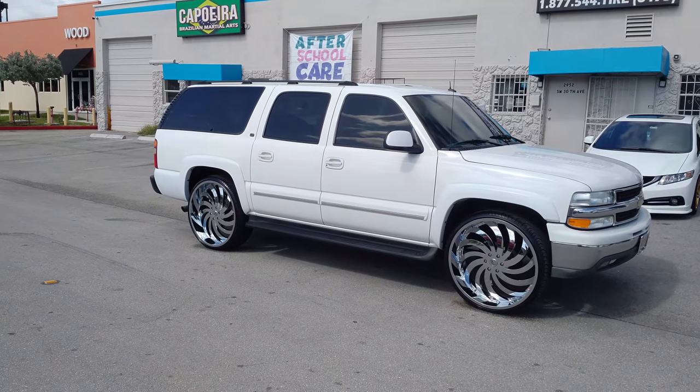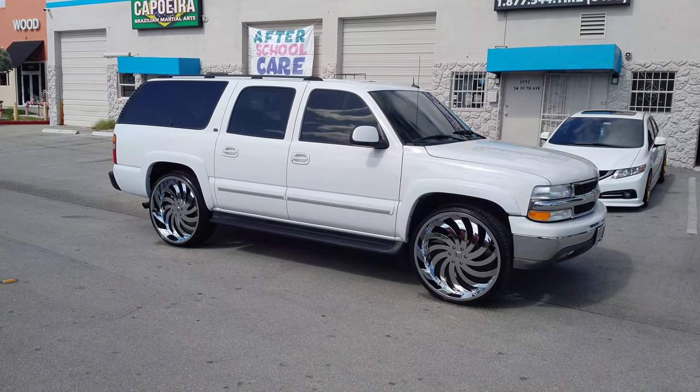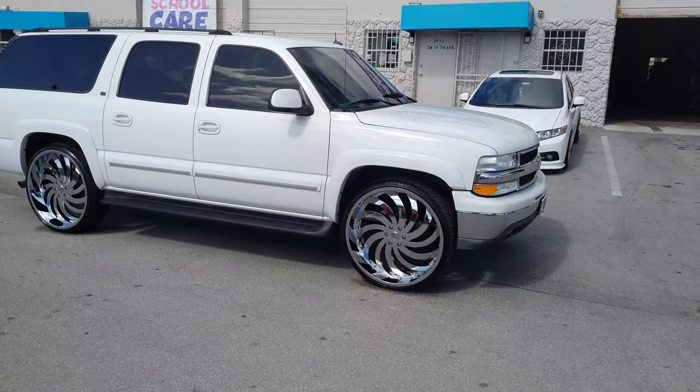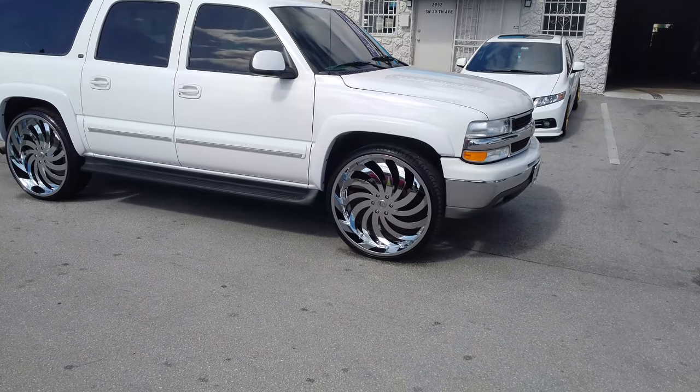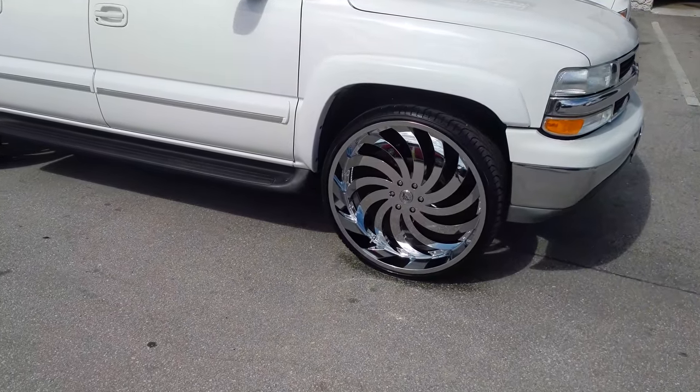Right now we're looking at a 2004 Chevy Suburban. Got the GEMA 4 in Flames, all chrome, 28 inch. This is the biggest size they come in. They really need to make 30s ASAP because people are asking for them. But this is 295/25/28 on this Suburban.